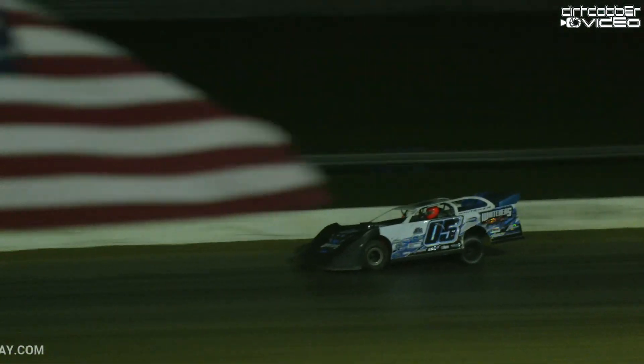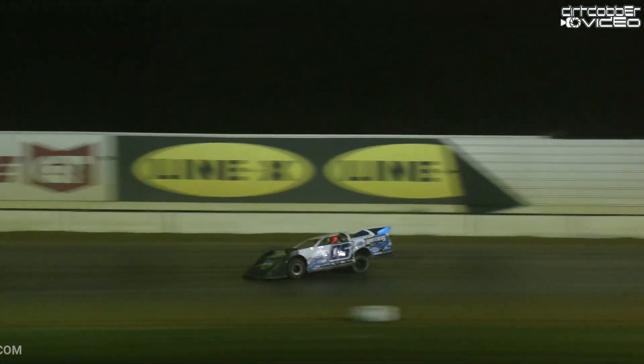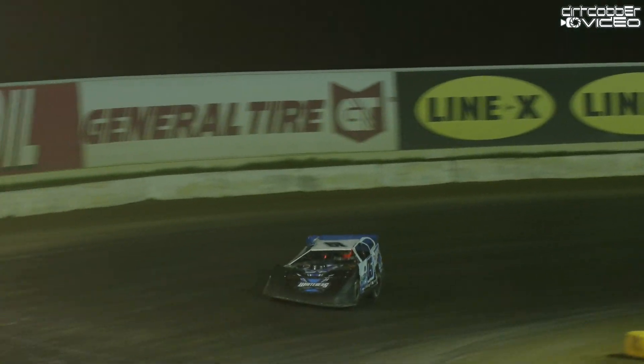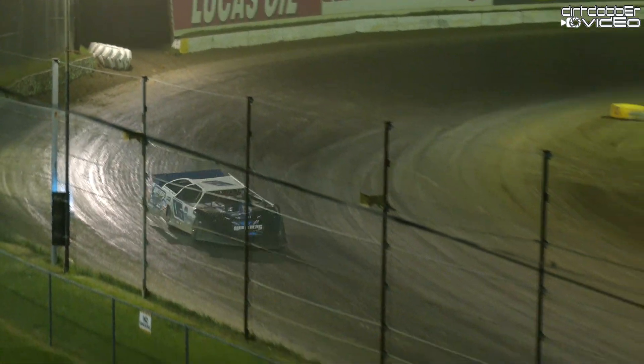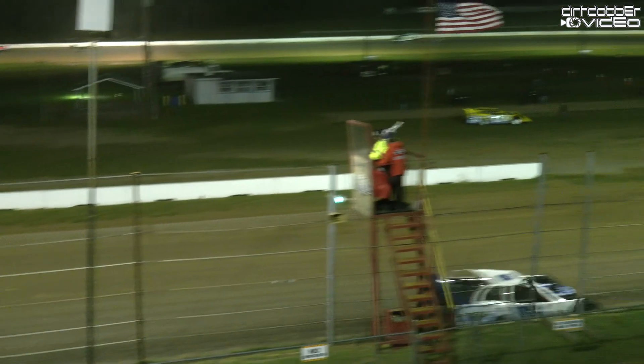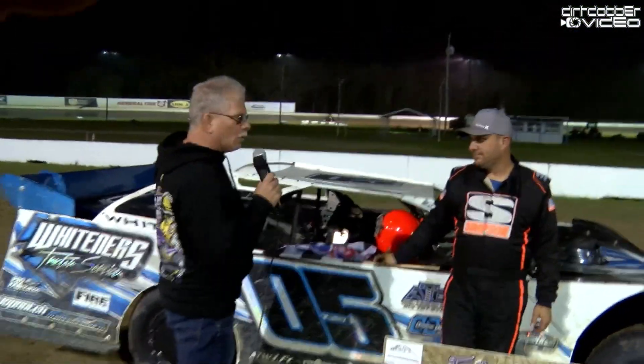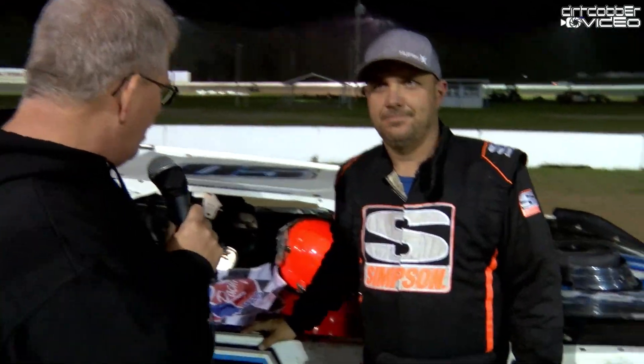Good night of racing here at All Tech Raceway. A really fast and furious three hours of racing here tonight. Cameron Saunders riding the wall. All right, here we have it ladies and gentlemen — down in victory lane with your winner, Mark Whitener.